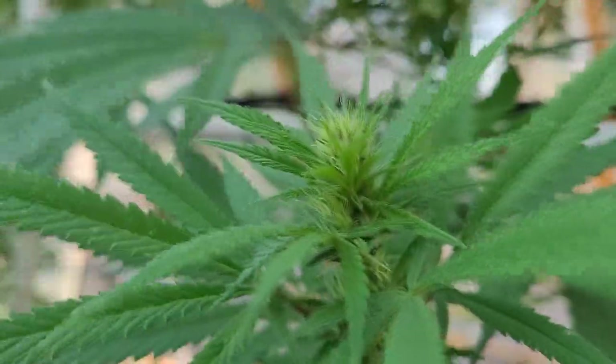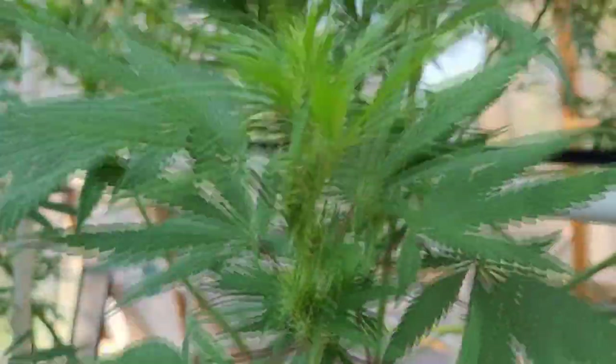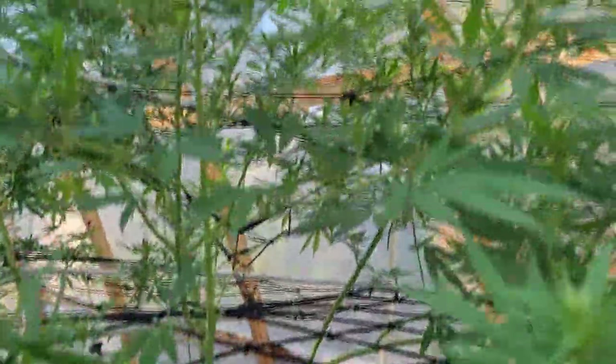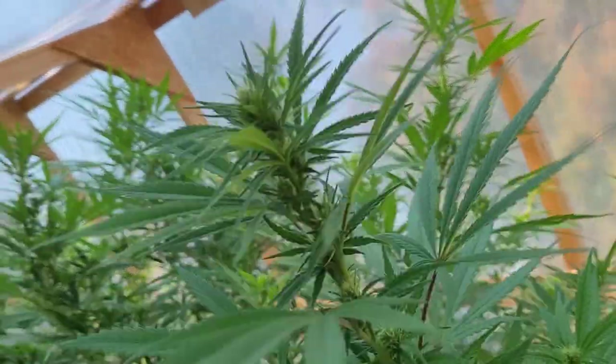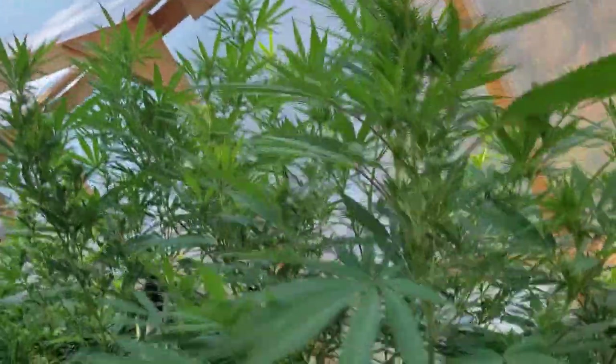Moving on, this one right here is the Congo, which is definitely into a nice stage of flower now — finally. It's going to take a long time; it's an African strain, a sativa, so it's going to take a lot longer than the others for sure.